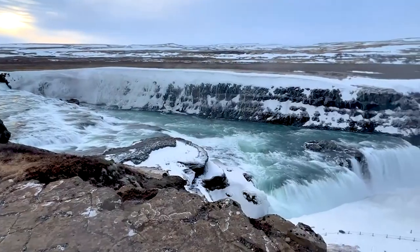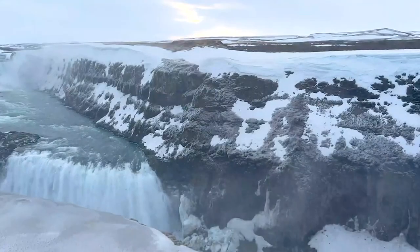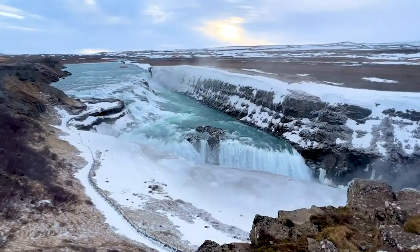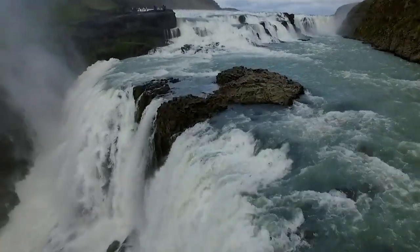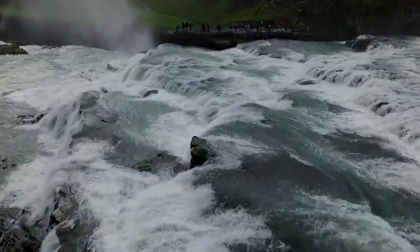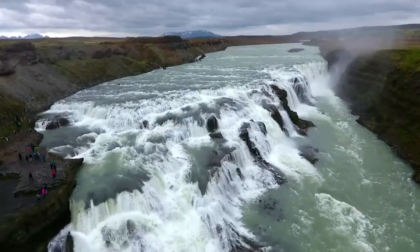Number 9: Golfas. Nestled within a concealed crevice, Golfas unveils its grand waterfalls as you draw near the cliff's edge. Dubbed the Golden Falls due to the radiant hue of its waters, Golfas boasts the highest flow rate among waterfalls in Europe. Be prepared to feel the spray of the cascading water as you stand in awe of this natural wonder.